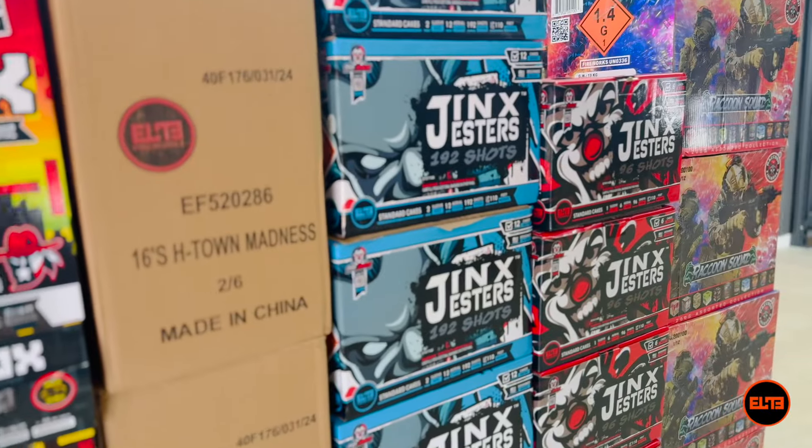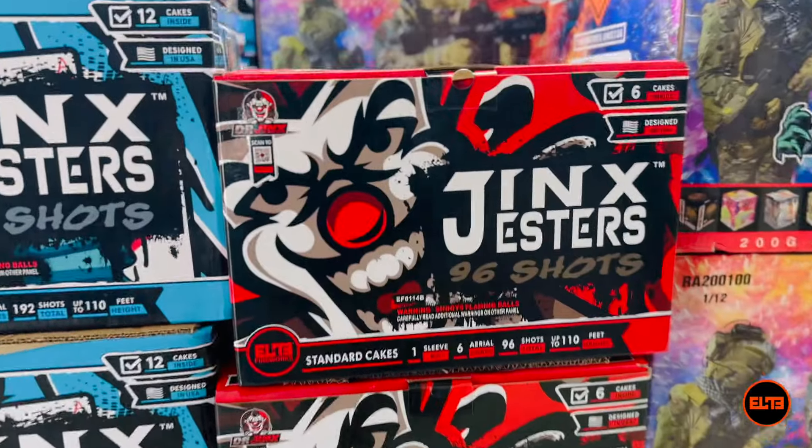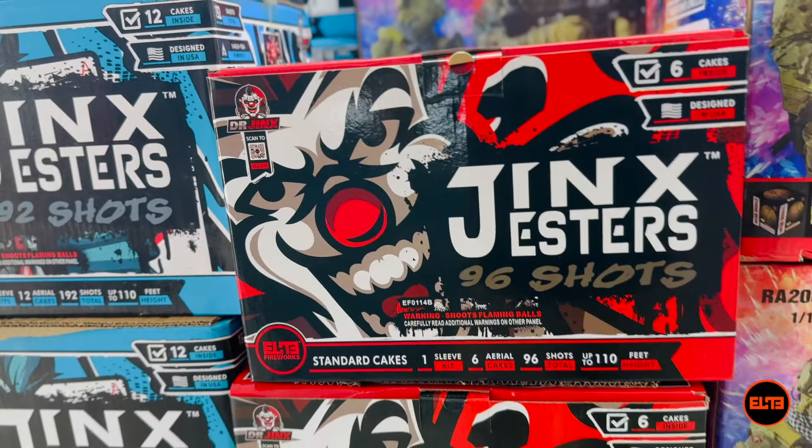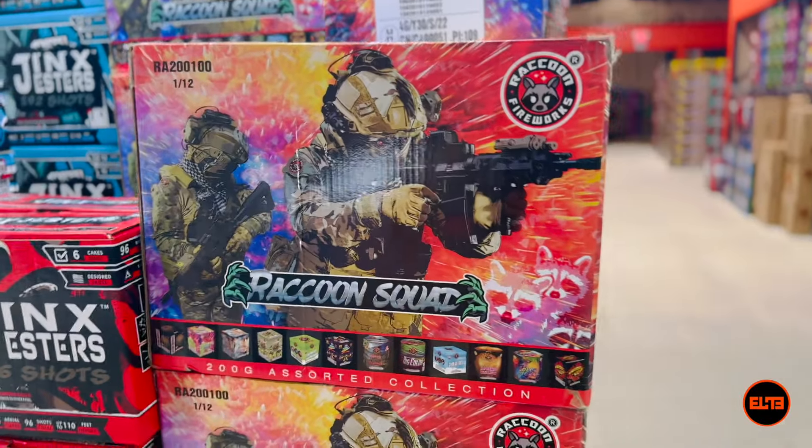So there you have it, guys. I still need to show you all six of the different Jinx Jester cakes because they're phenomenal, but thank you so much and we'll see you in another video right here on our channel. Bye!